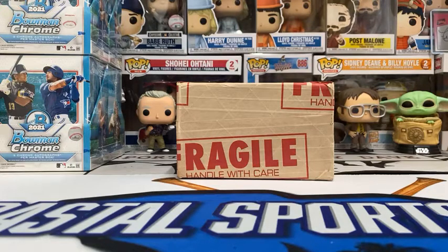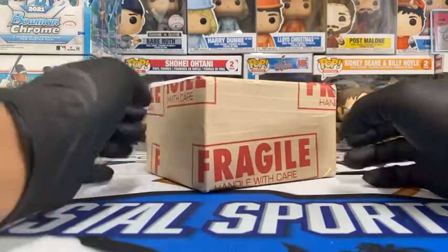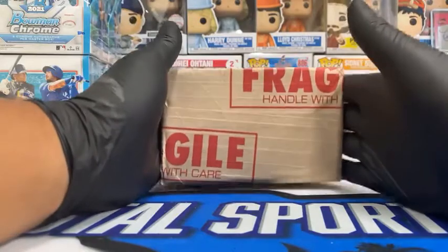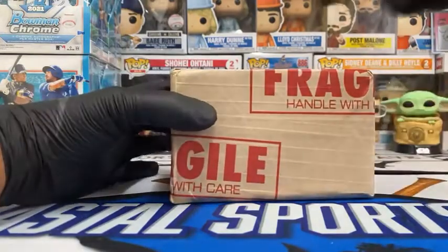I'm excited for this one! He should be in here — he just dropped a comment. Also, happy Bowman Chrome release date! As you can see, little subtle product placement screen left — you can expect to see some Bowman Chrome being posted to the group within the hour. Tag has been dropped, Bob is here, let's do it! Once again, thank you for running your submission through us. I think you have two or three cards in here from what I was told, but that's all I know, and the less I know the better.